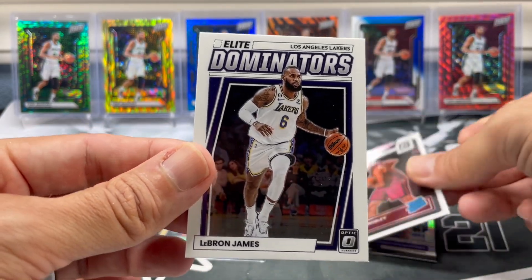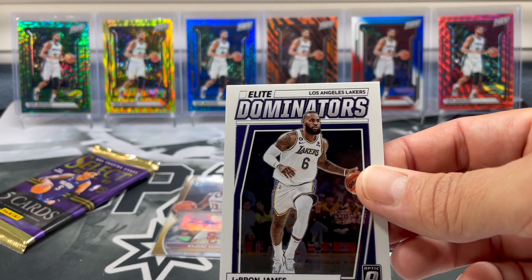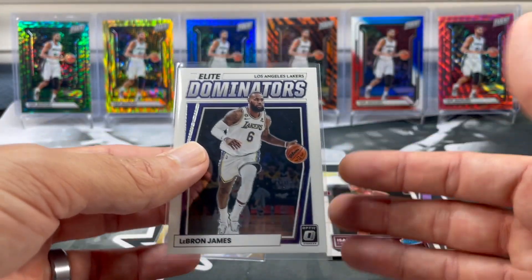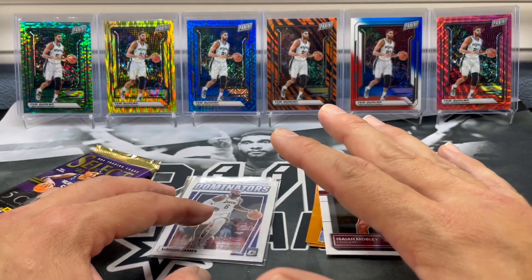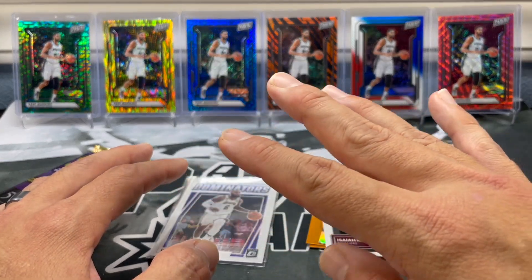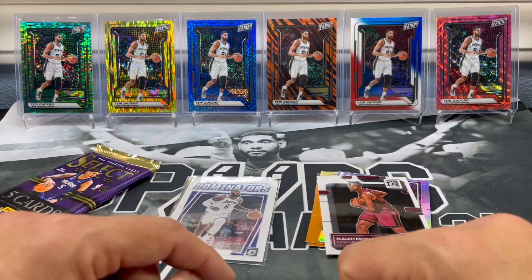And insert — oh, we got a LeBron! LeBron Dominators. Could be a lot worse than that. But for first off the line packs, probably the two worst packs of first off the line — Optic and Elite. Man, we had to have gotten the four worst packs in all the boxes ever sent out. Guaranteed. If y'all think you got the worst pack, let me know down in the comments because I'm putting my box against yours.